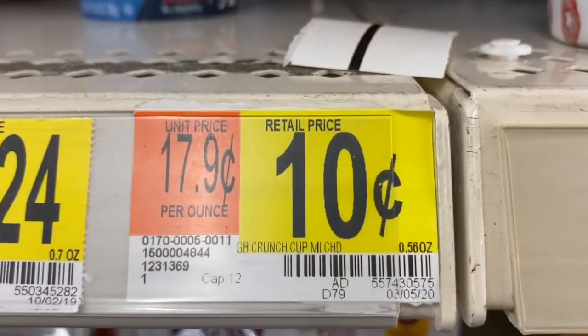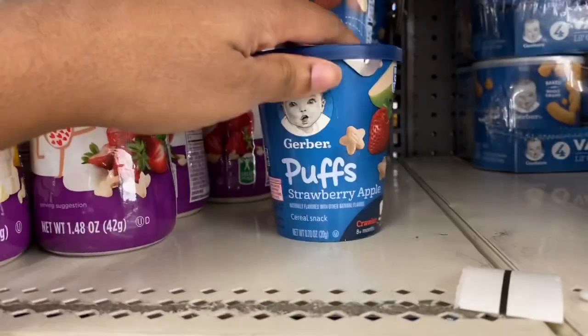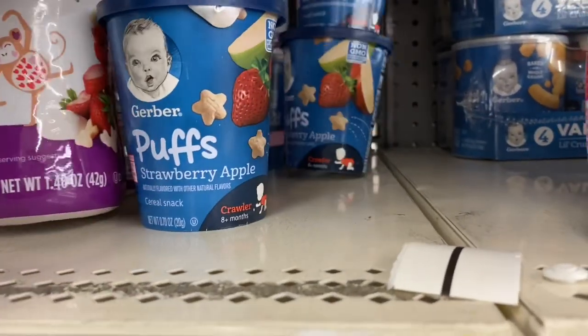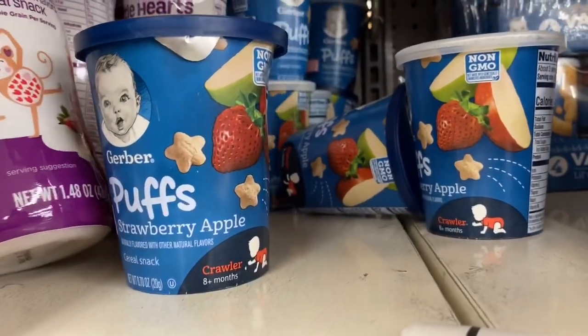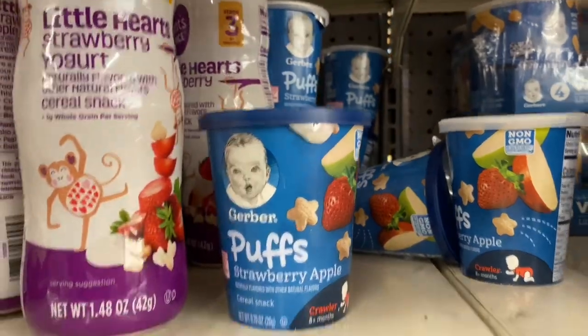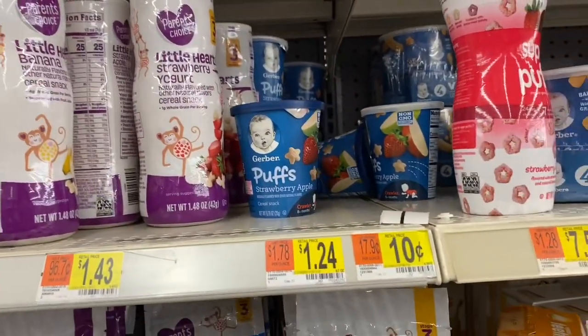10-cent Gerber Crunch Cup Mild Cheddar — I only see Apple left. It looks like I missed the 10-cent ones, but be on the lookout in your store.